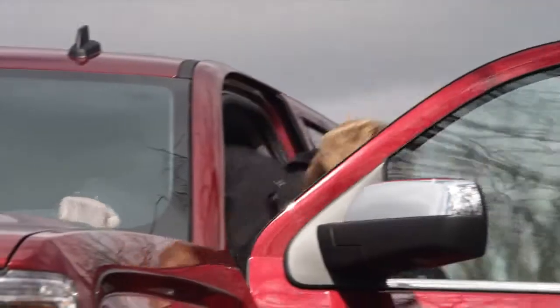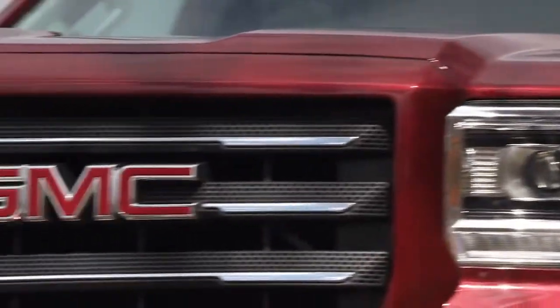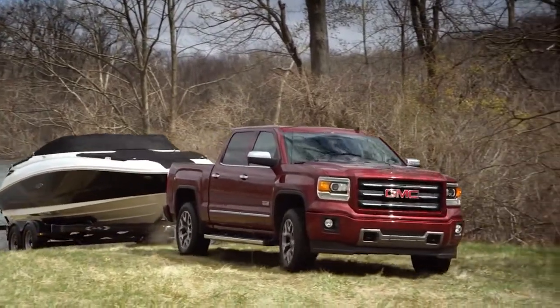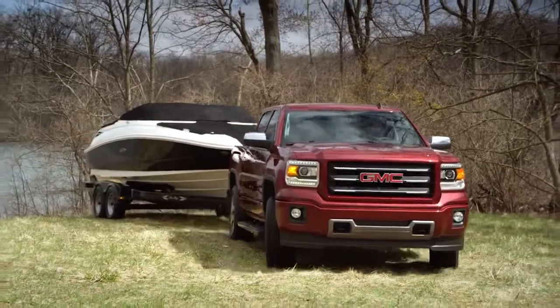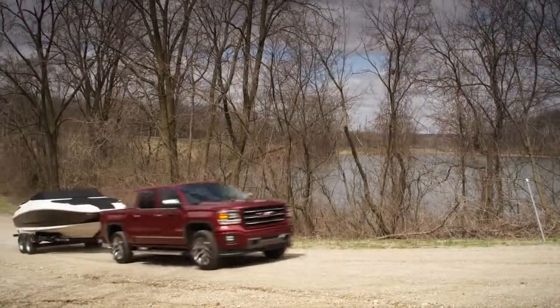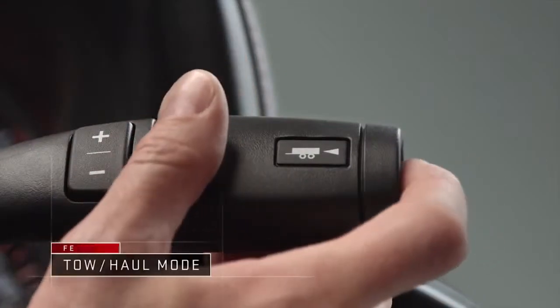GMC Sierra puts professional-grade trailering confidence right at your fingertips. Tow-Haul mode delivers exactly the power you need, exactly when you need it, sensing and changing transmission shift points to help with acceleration or to help slow your Sierra when trailering.